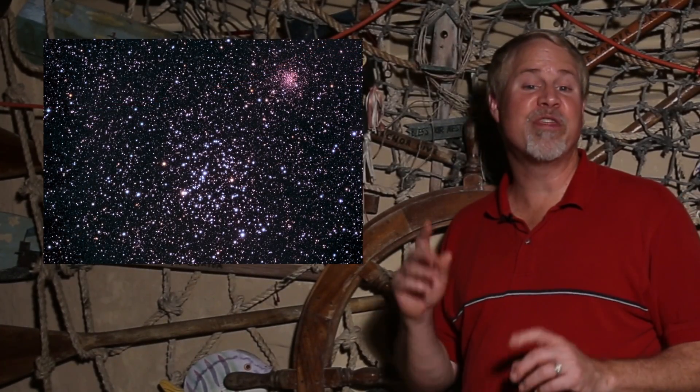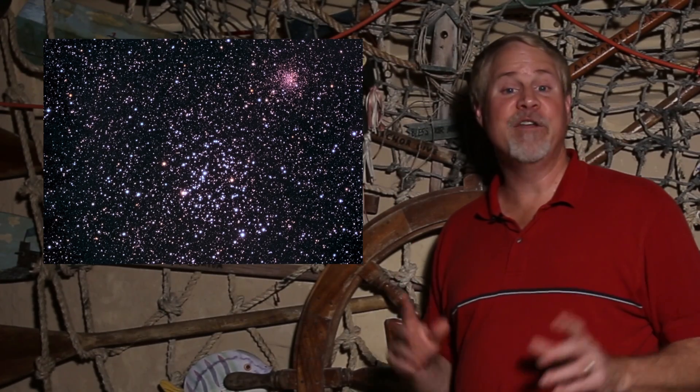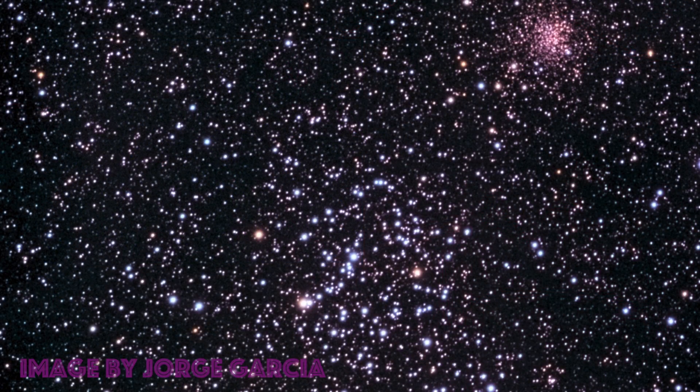Ready for our last target? It's M35, which is one of the most famous open clusters. With only your unaided eye, you can find this cluster near the foot stars of Gemini under fairly good observing conditions. M35 is a splendid sight in a small telescope, best seen in a low-power eyepiece. The cluster contains over 120 stars from 6th to 13th magnitude within a half-degree area, about the size of the full moon, and it contains more than 500 stars in total.